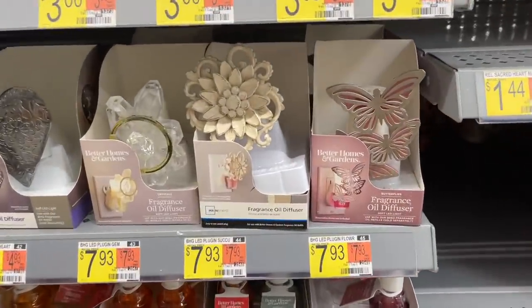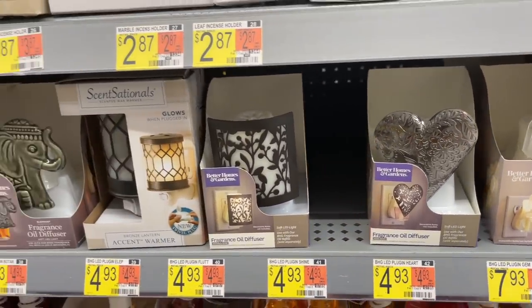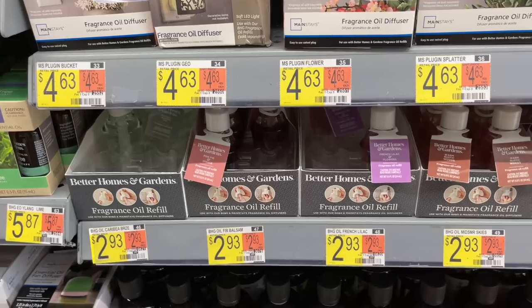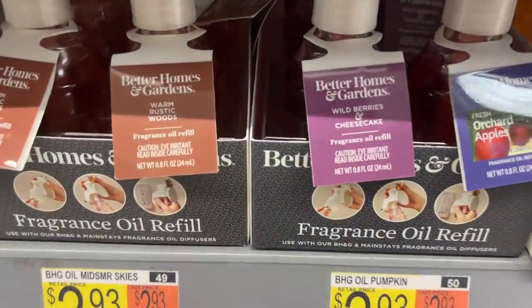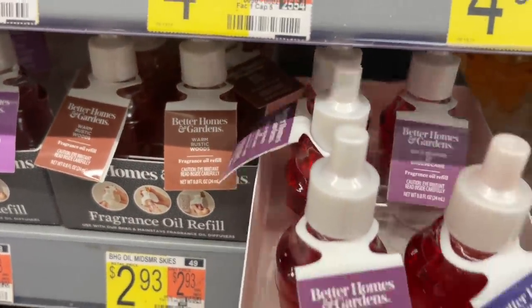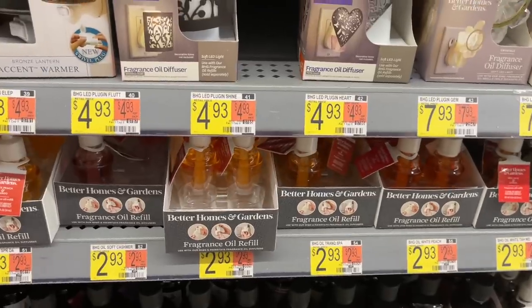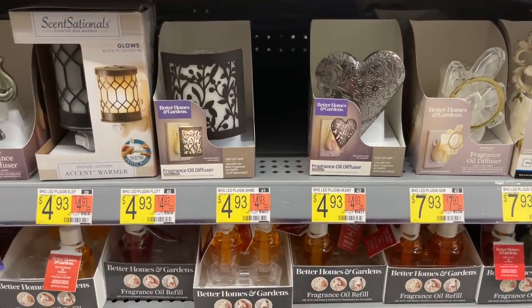I wanted to ask — has anybody tried the Better Homes & Gardens plugins? They're supposed to be like the Wallflower plugs from Bath & Body Works. They even have their own refills at $2.93. Bath & Body Works just had a sale where coupons brought them down to $2.60, which is great, but when that sale isn't happening, Better Homes & Gardens had a nice selection for $2.93. White Peach and Mango was one that was selling out pretty quickly.